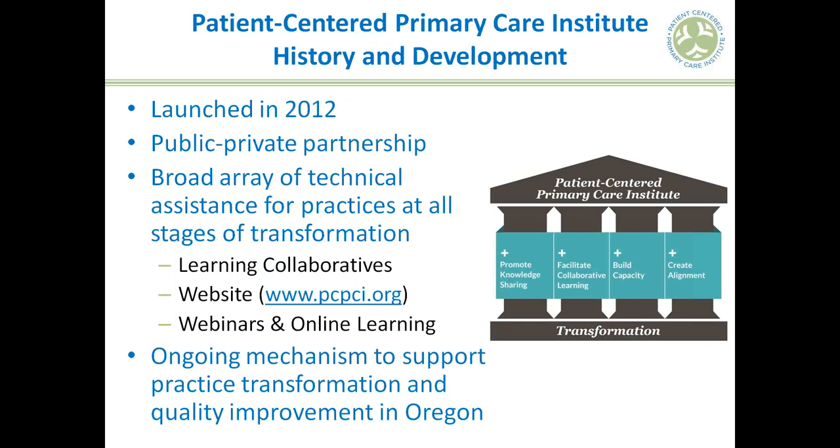A couple of things about the Patient Center Primary Care Institute before I turn things over. The Institute was launched late last year as a public-private partnership between the Oregon Health Authority, the Northwest Health Foundation, and Quality Corps. The purpose of the Institute is to offer technical assistance to practices that are transitioning or working towards the primary care home model of care.